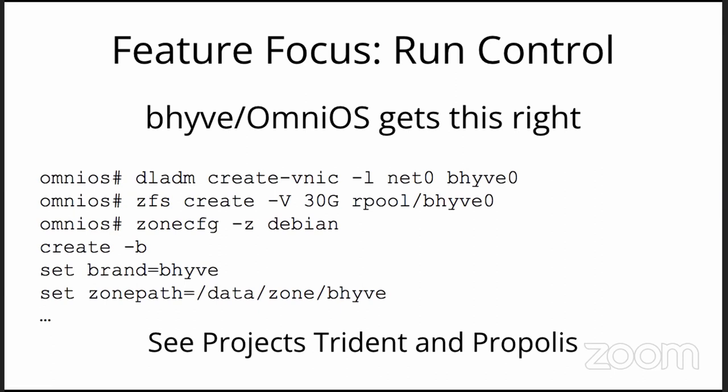There is also Project Trident out of Joyent and their new owners, and Project Propolis out of Oxide Computing. Do watch that space.